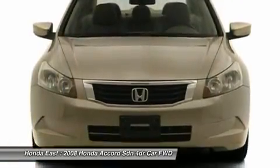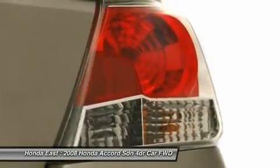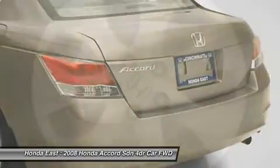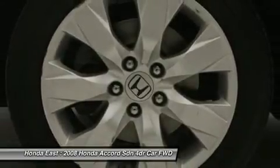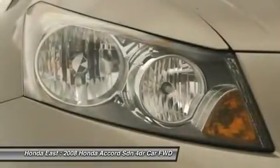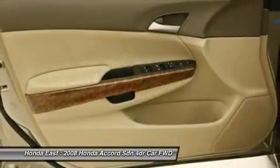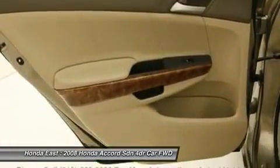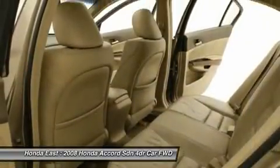Confused about which vehicle to buy? Well look no further than this terrific 2008 Honda Accord. JV Power and Associates gave the 2008 Accord 4 out of 5 power circles for overall initial quality design. A spacious car that gets great fuel mileage. Why torture yourself driving a small commuter box up and down the highway every day when you can ride in roomy comfort?